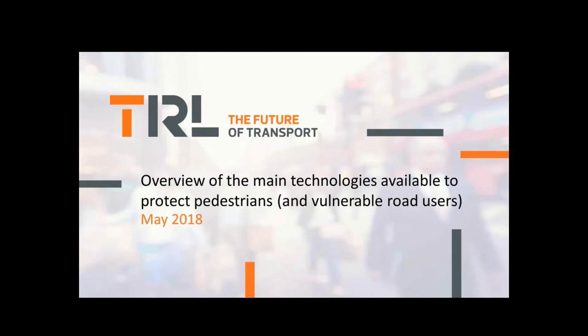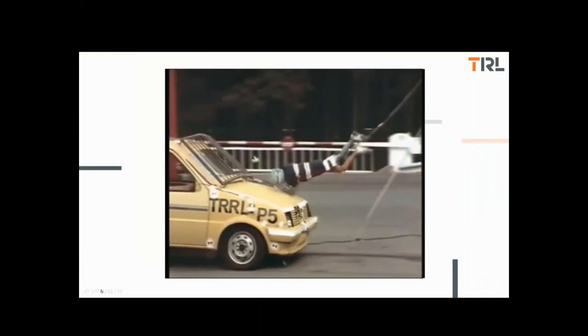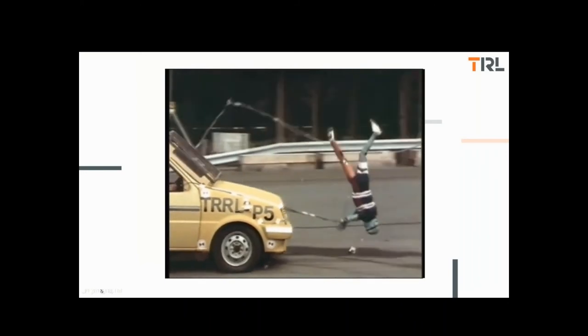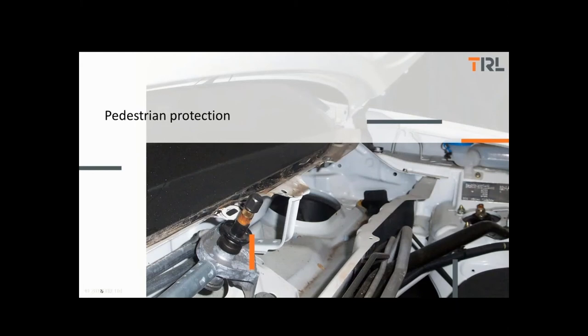I'm now going to change direction slightly and move on to talk about pedestrian or vulnerable road user protection. In this part of the presentation, I'm going to talk about protection systems for pedestrians and vulnerable road users. In particular, I'm considering secondary safety measures — technologies that act within the crash event — unlike autonomous emergency braking, which may be extremely effective for pedestrian protection, but acts before the collision rather than within that event.